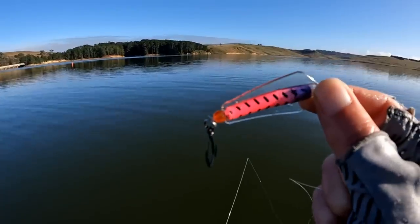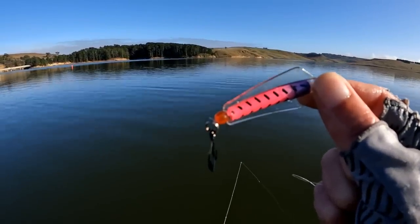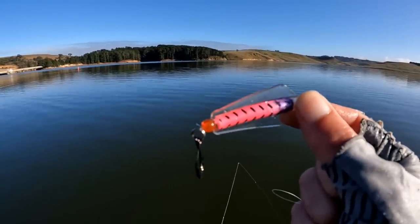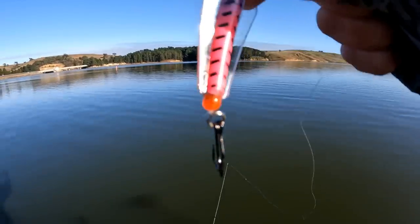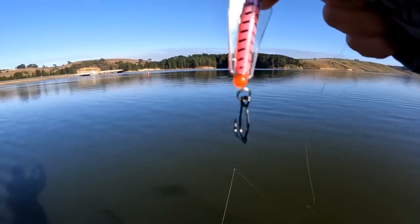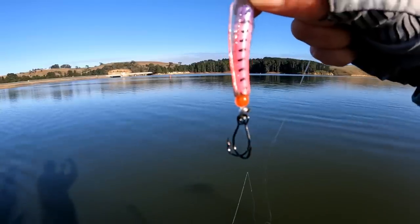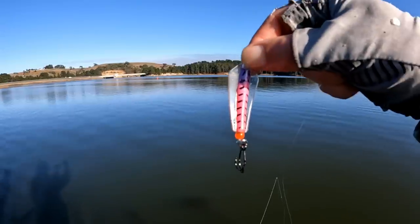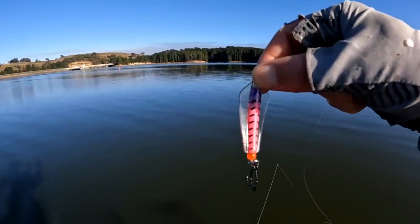So there you can see what I'm catching them on - that is a 13.5 gram Tassie Devil. Really, really like the bright colours - pinks and whites. And what we have done is modified it. You've got the twin single Winston hooks there, they're size 2s. They're twin single hooks, and the hookup rates are exceptional when you do that. So that's a great setup and hopefully it will get us a few more trout.